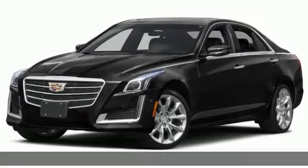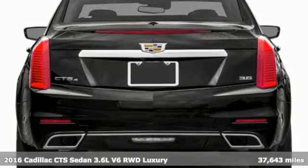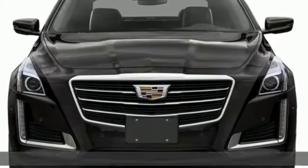It's a 2016 Cadillac CTS sedan. One look at this masterpiece sets expectations high. One drive in this CTS and expectations are exceeded.